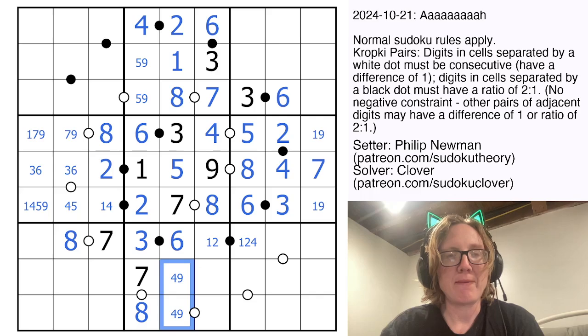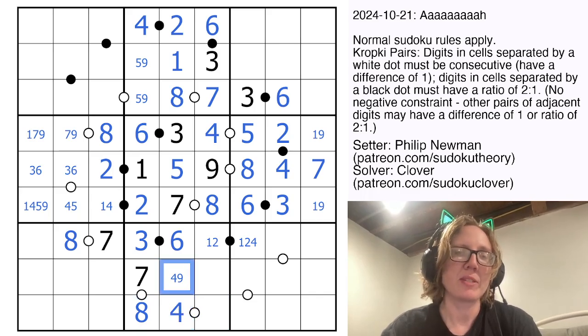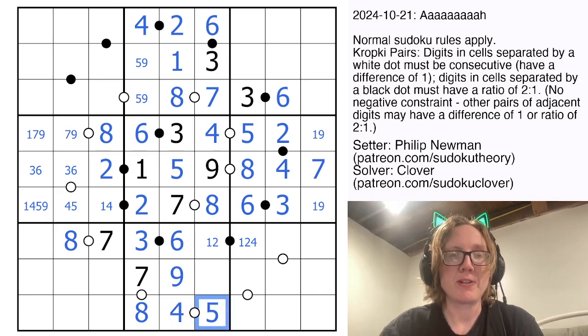This is going to be a 4, 9 pair. 9 could only go with 8 if 9 was on this consecutive dot, but there's an 8 there already, so that's going to be a 4, and that is going to be a 9. 4 can only go with 5 because there's a 3 in the region, and that will be a 1, 2 pair to finish.